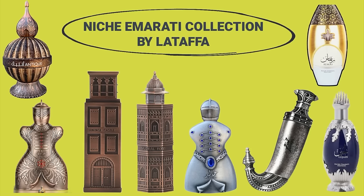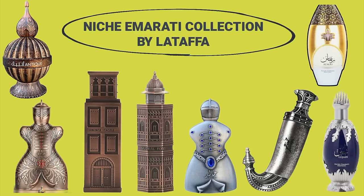Today we're going to start by reviewing five of the new fragrances from Niche Emirati. Last week I shared that La Taffa has a totally different company under its umbrella called Niche Emirati, and this arm is dedicated to developing and creating fragrances more along the lines of niche fragrances. Right now they have a total of eight out in the market, and I was able to pick up five.